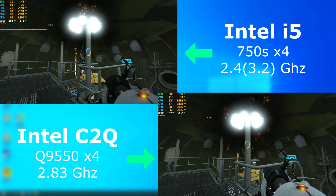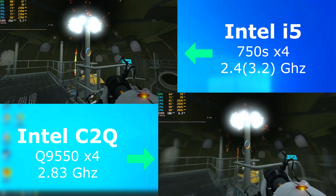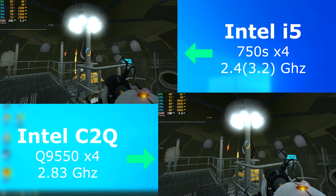Portal 2? Yeah, it ran great on both. But the i5 scored, on average, 65 frames per second higher. It's still perfectly playable on each, but 65 FPS is 65 FPS.